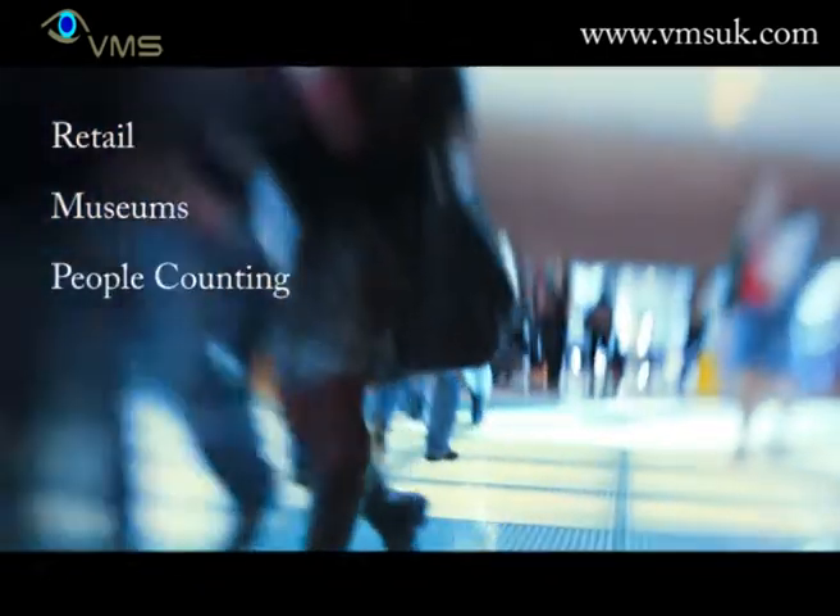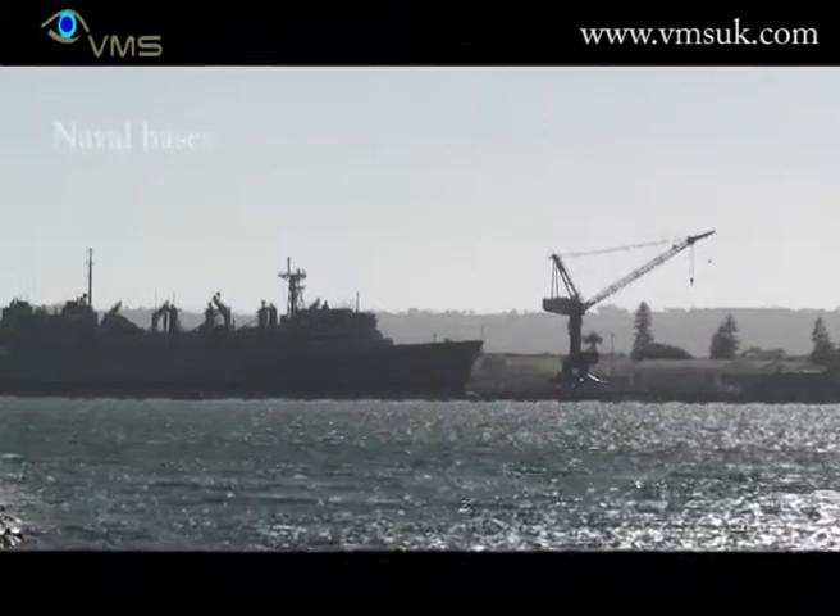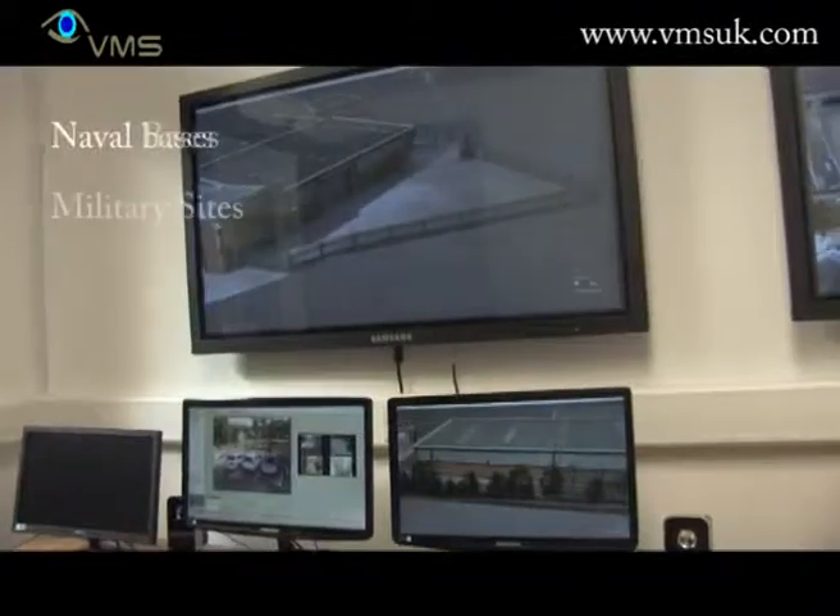VMS delivers all the hardware required including cameras and servers, all the software including an integrated video management system, and a full engineering service covering design, commissioning, migration, upgrading, installation and maintenance.